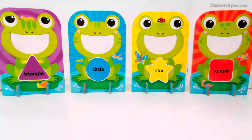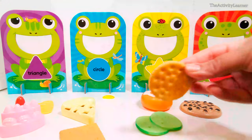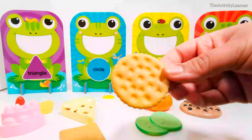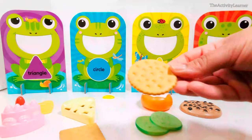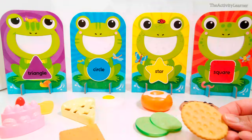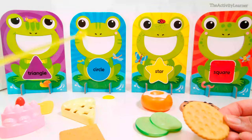Great job! Now let's feed the frog some more food. Here is a cracker. What shape is this cracker? That's right, it's a circle. Which frog eats circle-shaped foods? That's right, this frog.